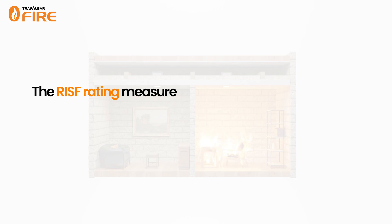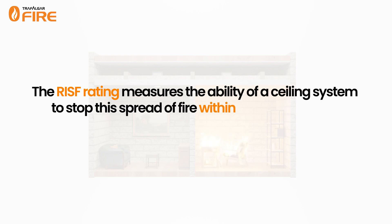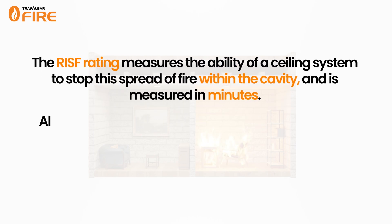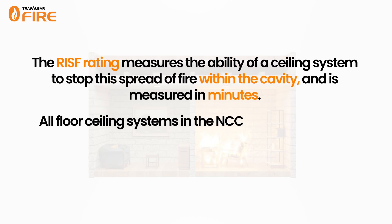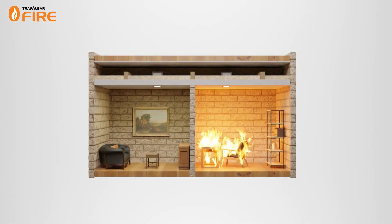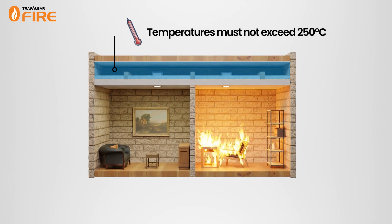The RISF rating measures the ability of a ceiling system to stop the spread of fire within the cavity, and is measured in minutes. For example, all floor-ceiling systems under the NCC need to be tested to maintain a 60-minute RISF rating. To maintain a RISF rating, the maximum temperature measured during a test inside the ceiling cavity must remain below 250 degrees Celsius.